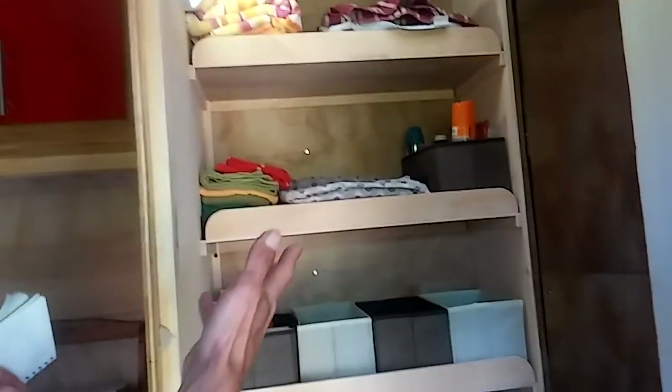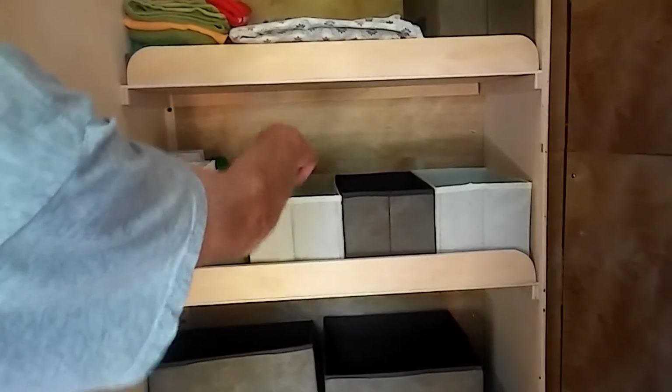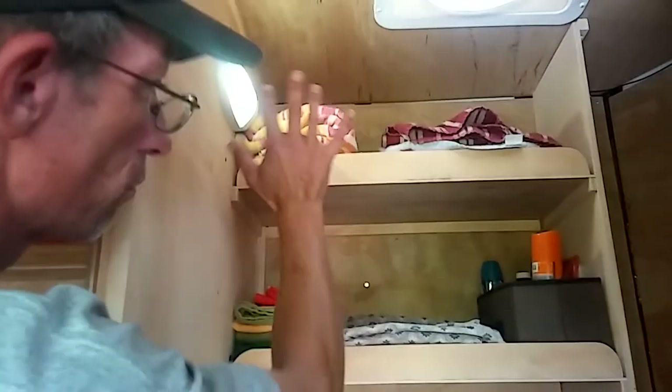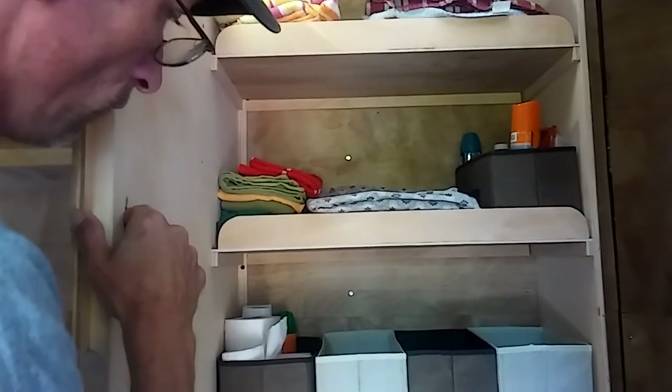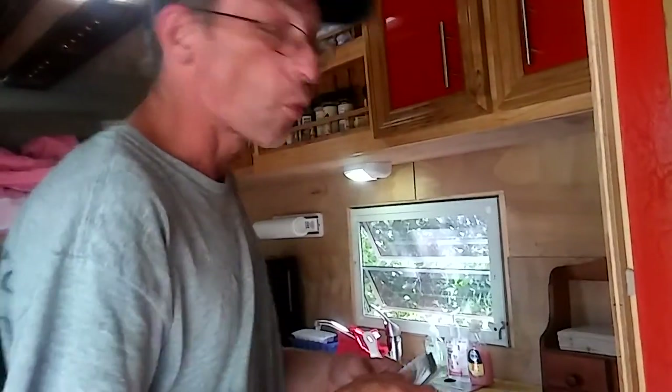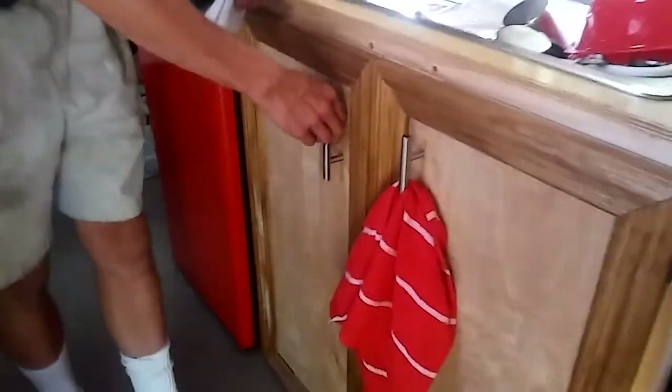You saw the shelf system — once again, dollar store. I found these little tote boxes that fold up; four of them fit nicely across the shelf. I got a couple of bigger ones for bulkier items. There's also room for towels and different things you need. That's our storage in the bathroom area.